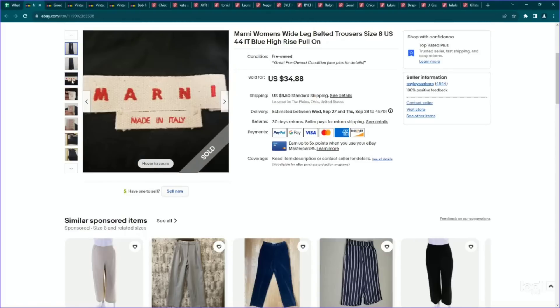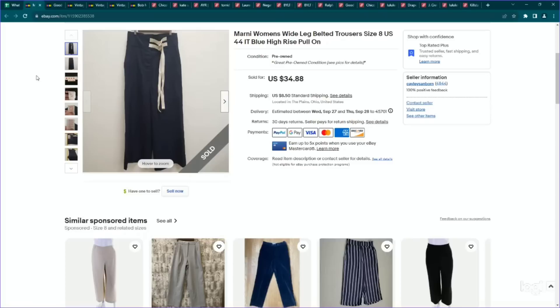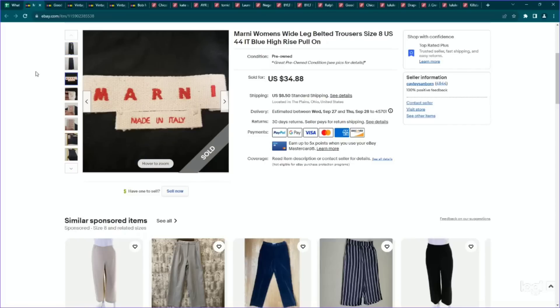This is a newer brand to me and what I'm going to be on the lookout for from now on — it is Marni, M-A-R-N-I. These are a pair of women's trousers, kind of wide leg and belted, with pretty good comps. I paid $10 and listed it for $35. It did sell for full asking price. There are some other pieces in this brand that perform a lot better than this one, but definitely a designer brand I'd be on the hunt for.